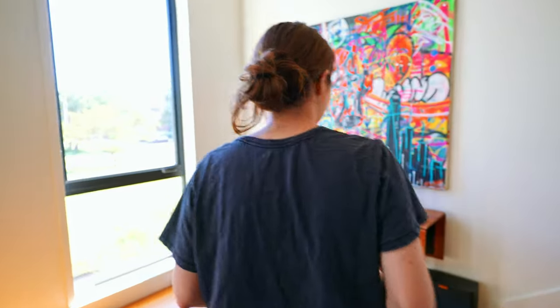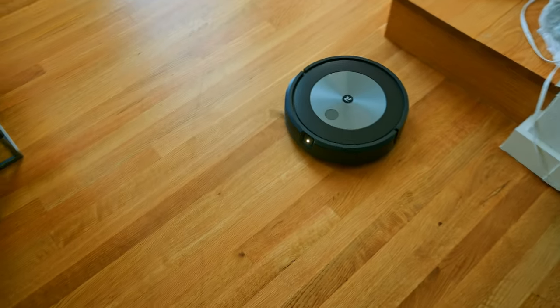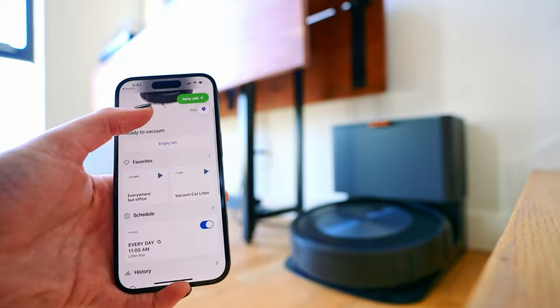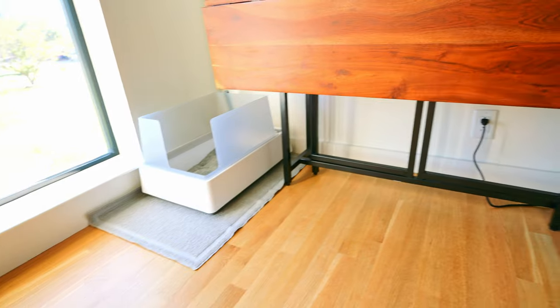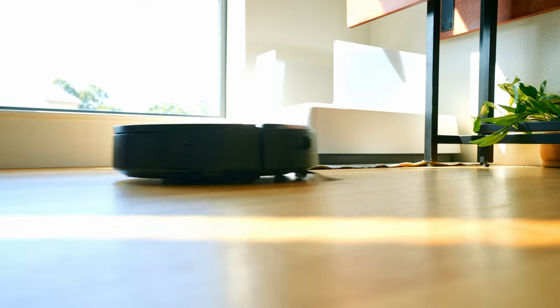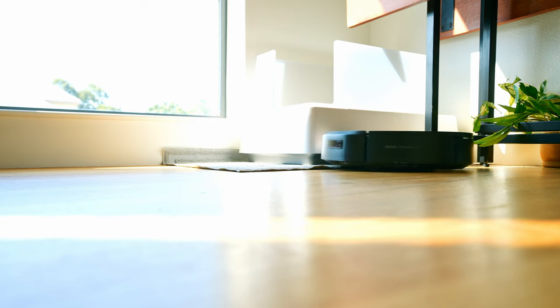Up next, we are talking about all things vacuum. This is the iRobot Roomba J7 Plus. This thing is awesome — not just great for picking up cat hair, but the app is really cool because you can automatically schedule cleanings. As you can see, we have a cat litter box there. I did spend a pretty penny to get a nice litter box, but that's the best place we could find for it. It's kind of tucked away on the main floor, so we're not tracking it into any of our bedrooms.